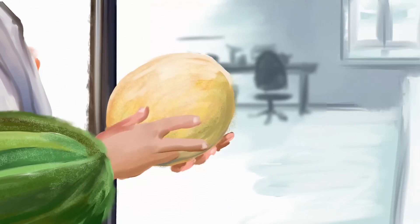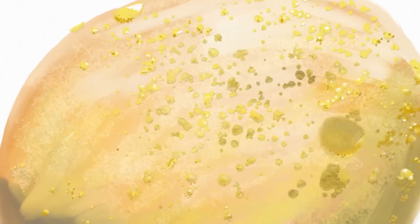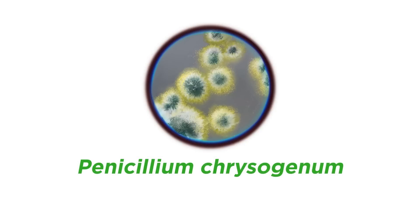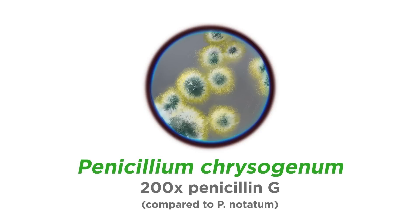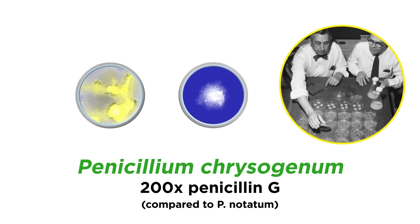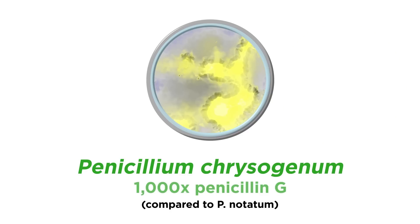Florey became convinced that they should search for a more productive mold. The story goes that a laboratory assistant bought a cantaloupe at the market, brought it to the lab, and found that it was covered with a pretty golden mold. The mold turned out to be the fungus Penicillium chrysogenum, which produced 200 times more Penicillin G than the notatum strain. The scientists got to work on improving the strain by mutation, and were eventually able to reach a culture that produced the antibiotic in 1,000 times greater concentrations than P. notatum, Fleming's original mold.